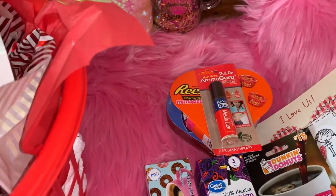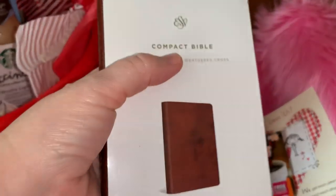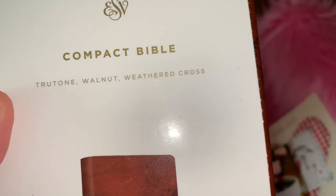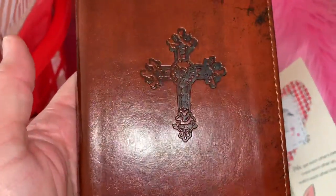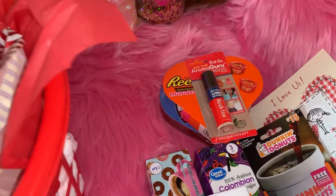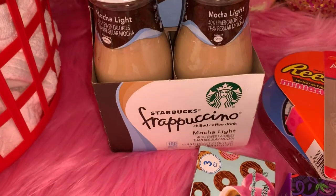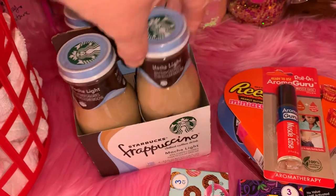He had wanted a compact Bible to take with him to church — one that's really light and small. I found this one at Books A Million for $25. It's really, really pretty — it's leather with a gorgeous, masculine cover. I think he'll really like it. And then the last thing I got him: since he loves coffee, I got him a four-pack of Starbucks Frappuccino Mocha Light individual coffees. I think he'll like that as well.